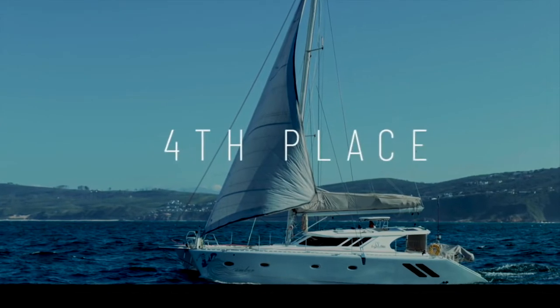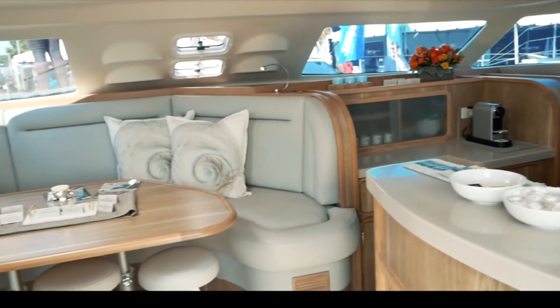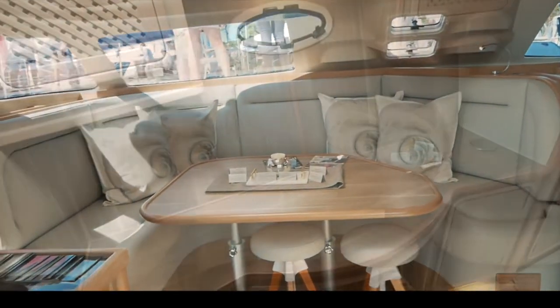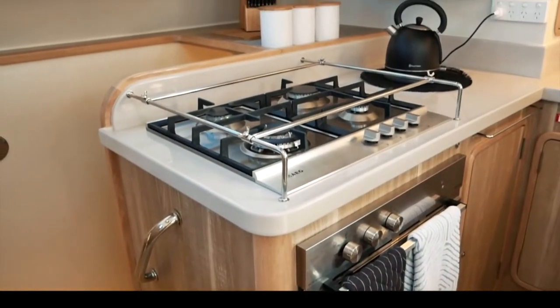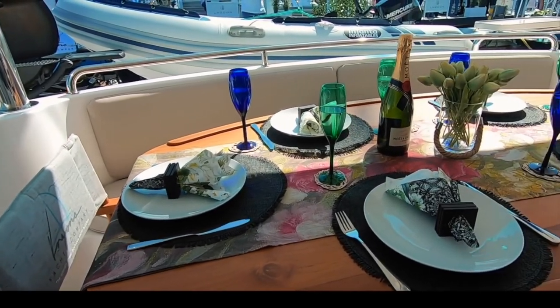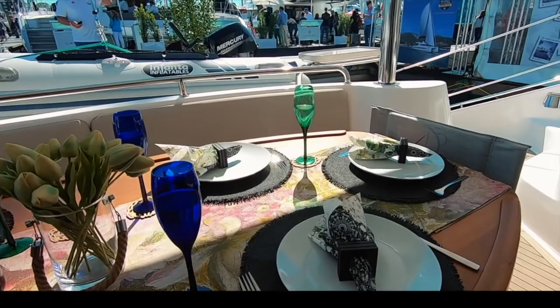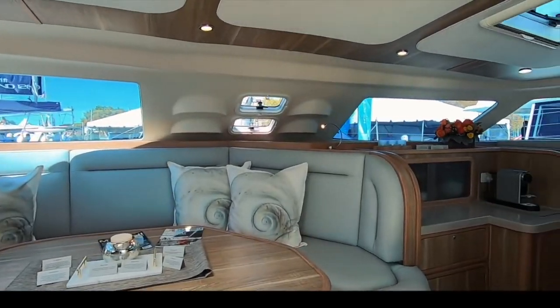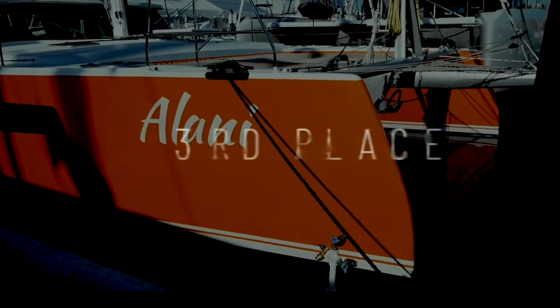Fourth place goes to the South African boutique builder Naisner and the Naisner 500 SE — a very pretty boat inside and out, scoring 34.2 out of 50. The interior is completely customizable and beautiful; the quality of joinery and woodwork is absolutely fantastic. It is also very reasonably priced — you will get a Naisner 500 SE for less than a comparable-size production cat. We were blown away by how aesthetically appealing it was. Would we go around the world on this? Absolutely, in a heartbeat. 34.2, fourth place.